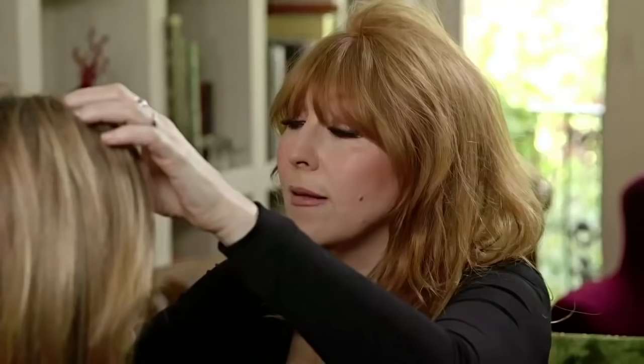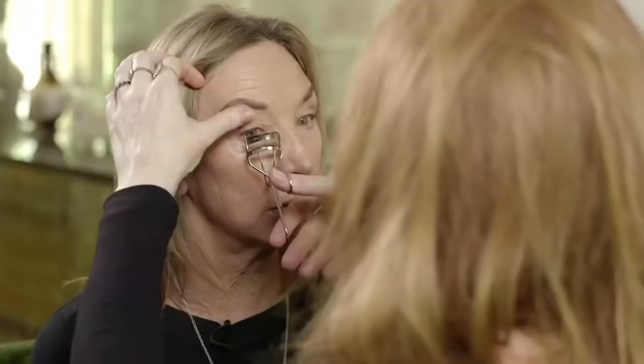I always tell you to use lash curlers. These are a bit less like a weapon of torture because they're in pretty rose gold. Your eyelashes are a little bit straight, and it just immediately kind of opens them up.